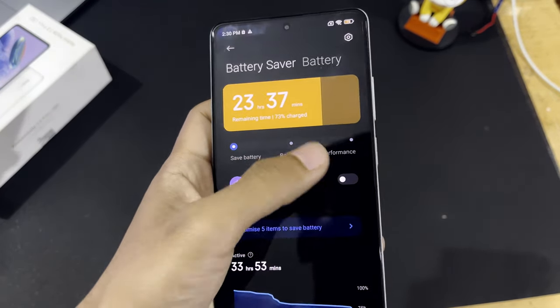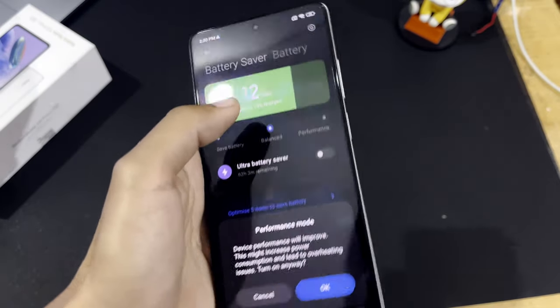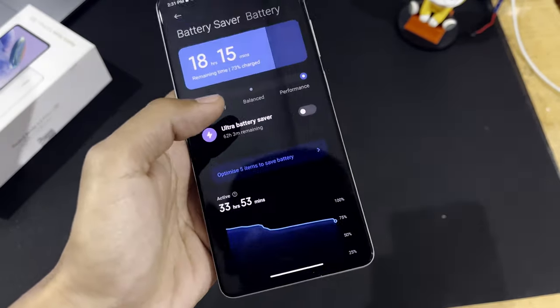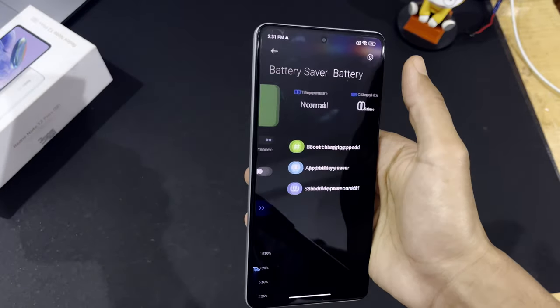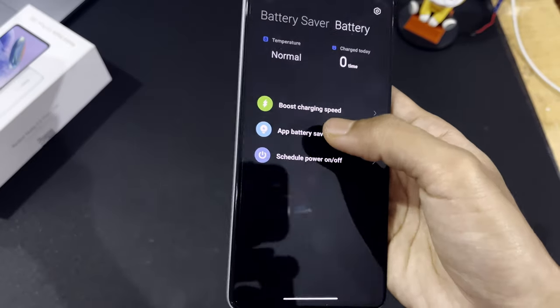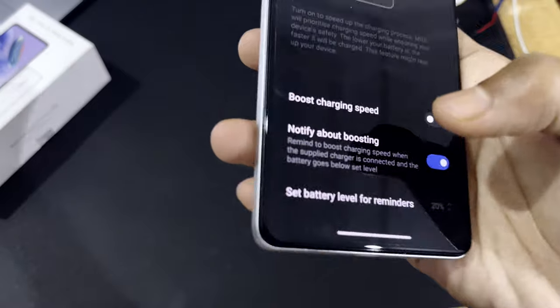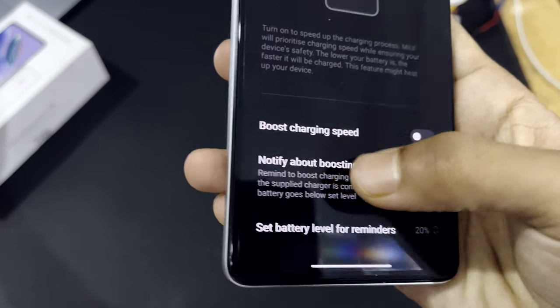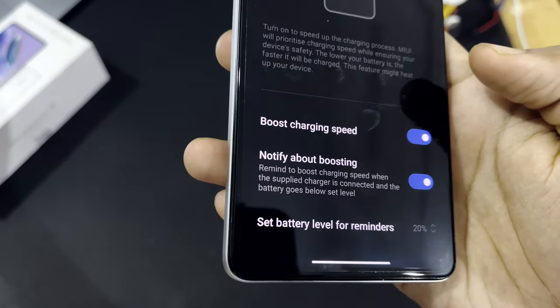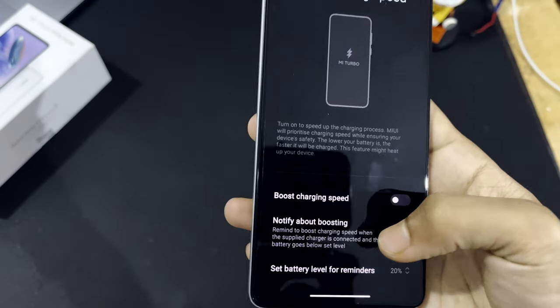If you want more performance, you can choose Performance mode, which prioritizes performance over battery backup. In the battery settings you can also see the battery temperature and how many times you've charged your battery today. You can even control the charging speed — boost it by selecting that option, or keep it off to charge at normal speed. The battery performance checks off the list with all the amazing features and great backup.